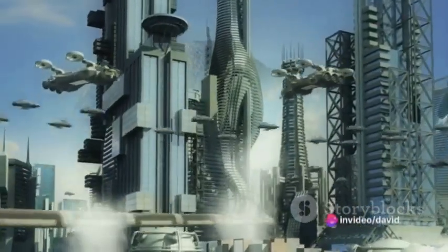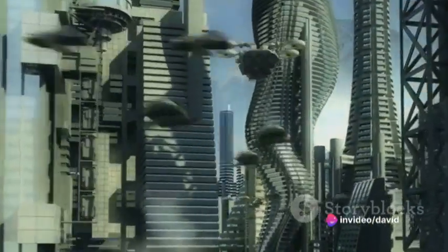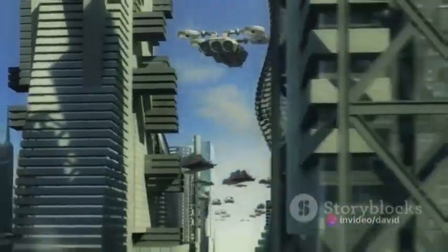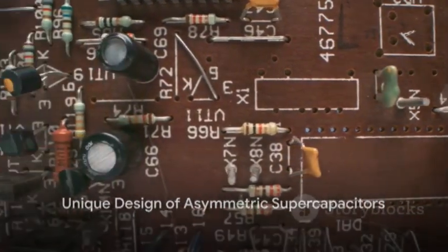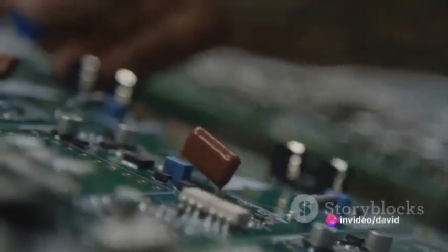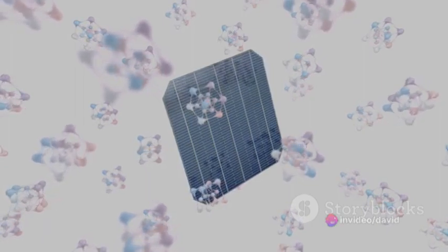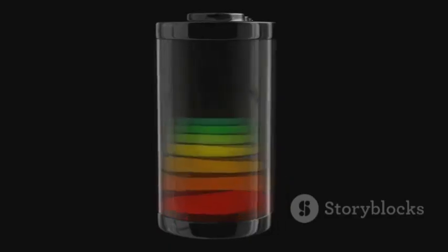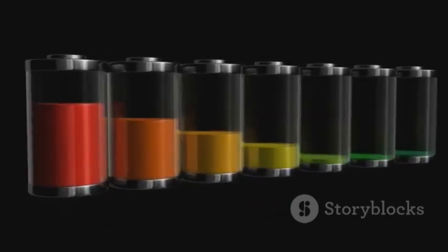With further development and cost reduction, we can expect to see the asymmetric supercapacitor powering the future of energy storage. You might be asking, what sets asymmetric supercapacitors apart from other types of supercapacitors? Well, it all comes down to their unique design. Asymmetric supercapacitors have different materials for the positive and negative electrodes, which not only allows for a wider voltage window, but also enhances energy density.